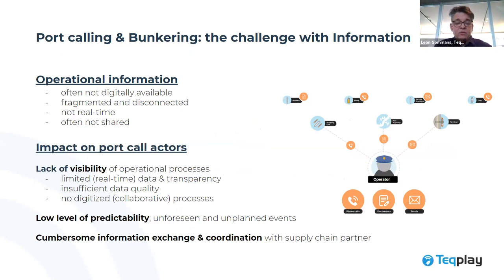We took a deep dive into what kind of information is required in port calling and bunkering operations. What you typically see is lots of phone calls, emails and documents being shared — not well connected, much information not digitally available, fragmented and not real-time. There is also a reluctance to sharing within the industry. The impact is a lack of visibility due to limited data and transparency, data quality issues, low digitization and consequently a low level of predictability.